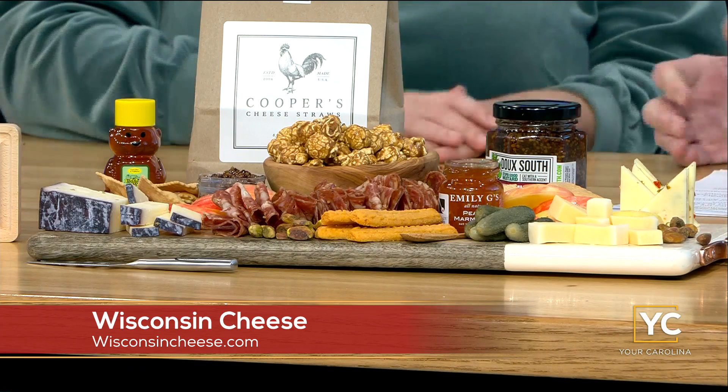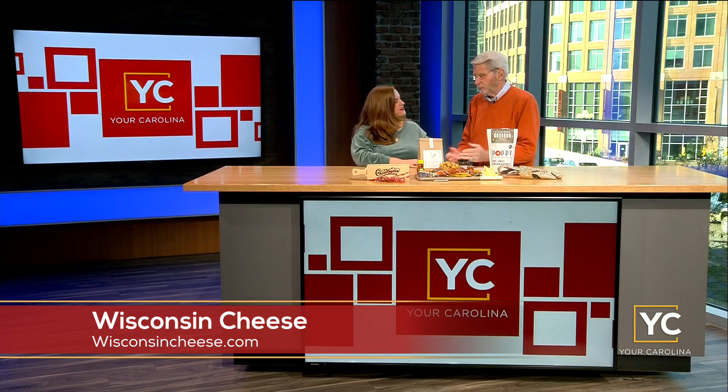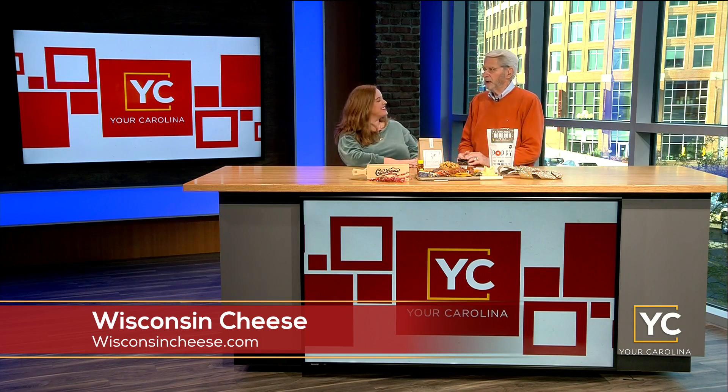How does a brown cow make white milk and yellow butter — how do they come up with the orange cheese? That is a question for the experts at Wisconsin. We'll get them on the phone next time. In general, about 98 percent of every grocery retailer has cheese.